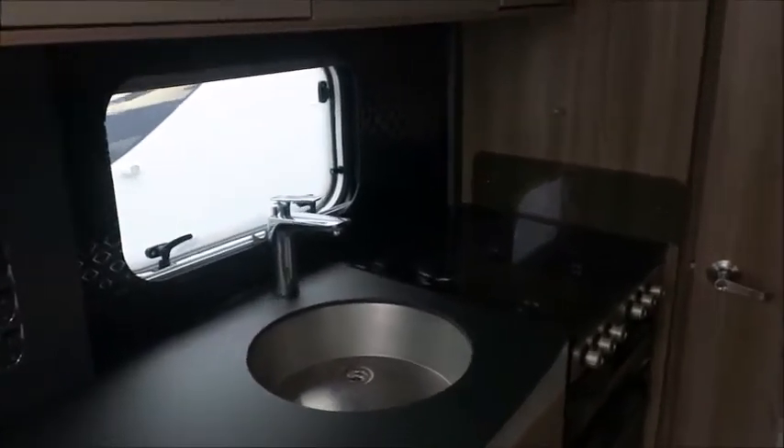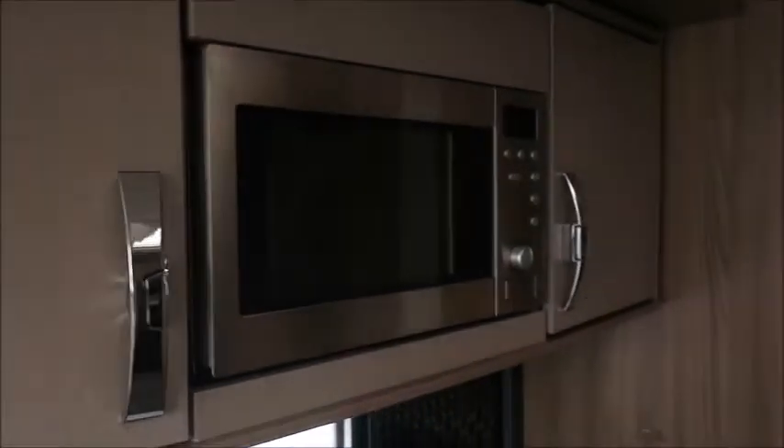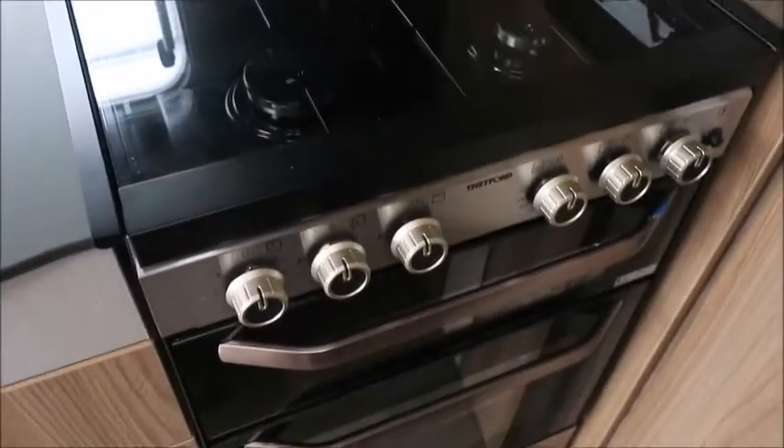Kitchen next — we've got an extendable worktop, chrome sink, eye level microwave, omnivents, three gas and one electric hob, grill, oven, and a 70-30 fridge freezer.